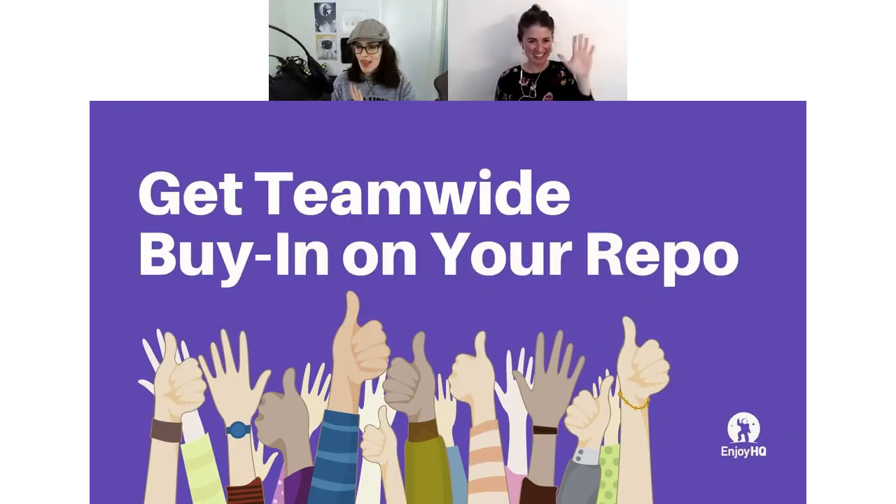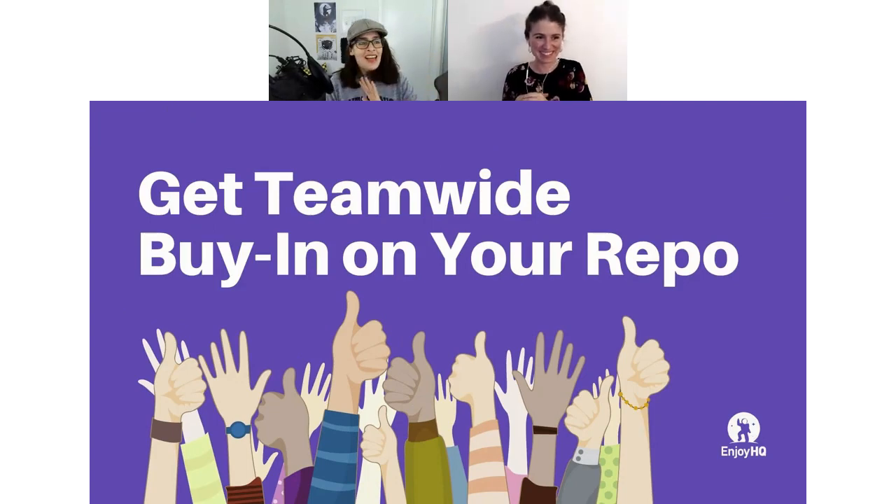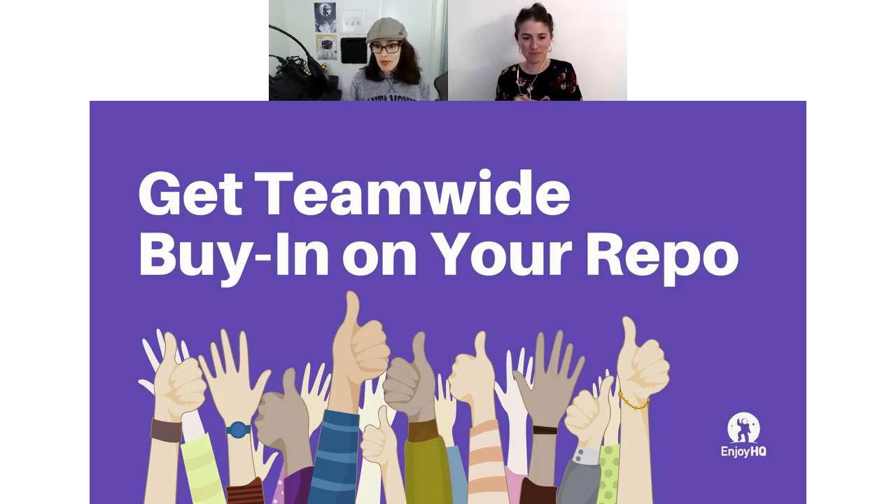Hello everybody, hopefully we have people here — yes, we have a lot of people here, excellent. Thank you so much for taking the time to join us today. I'm excited to talk about how to get team-wide buy-in from your repo and trying to get everybody on board with your plans and your vision of how you want to share and organize insights for the organization.